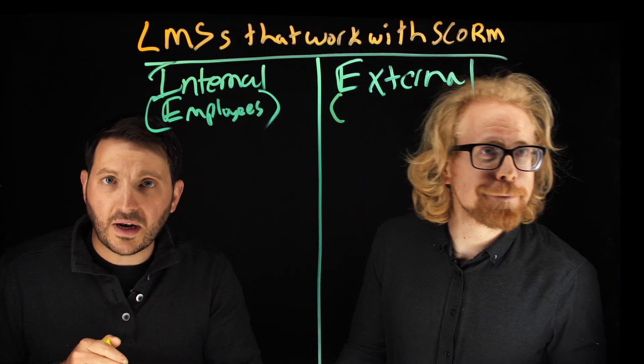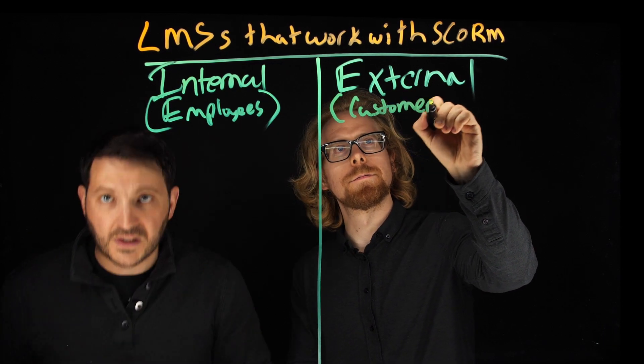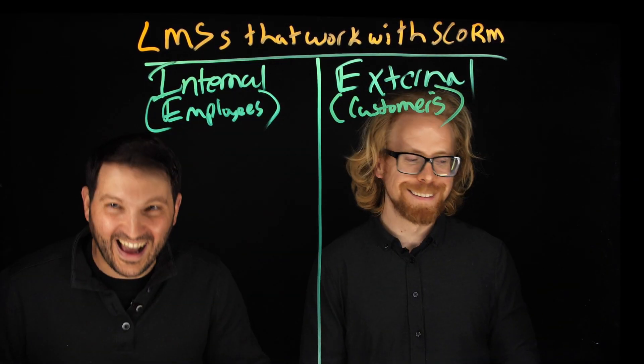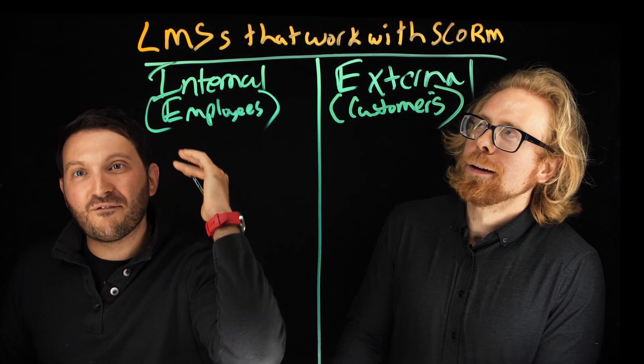An external LMS is all about customers. It's all about creating online courses to sell to businesses or to individuals. External is all about that focus.